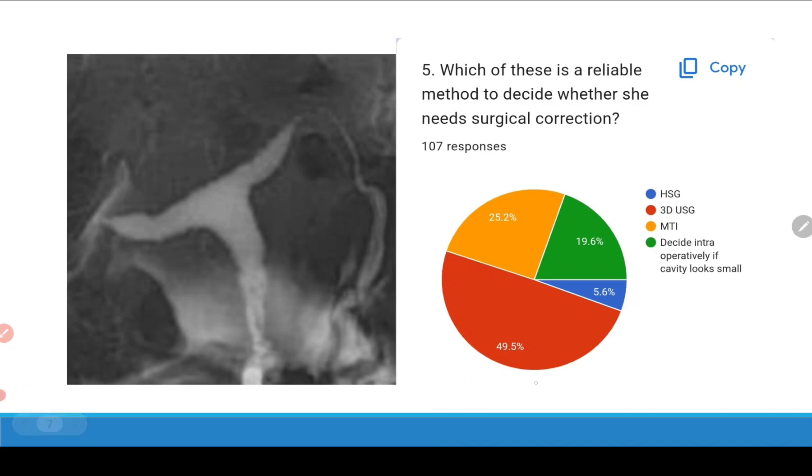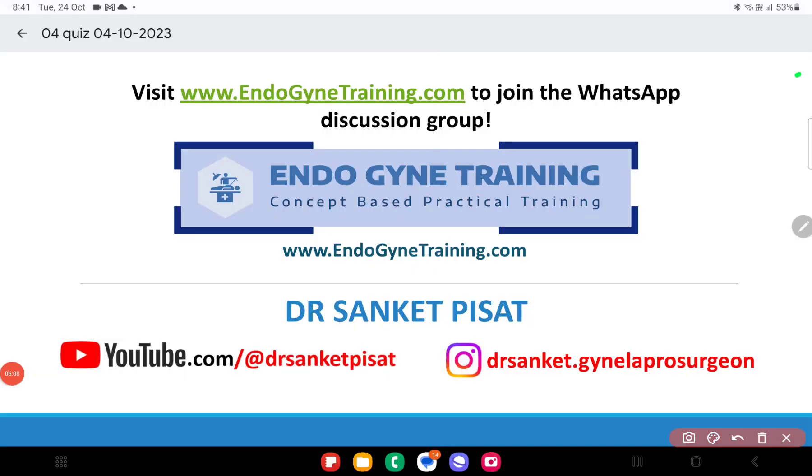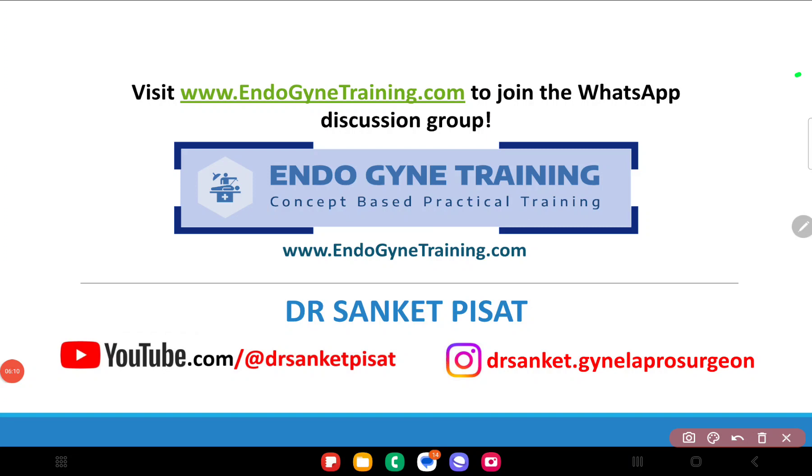The fifth question asked which method is a reliable way to decide whether she requires surgical correction. Most people — 50 percent — chose 3D ultrasound, which is the correct answer.